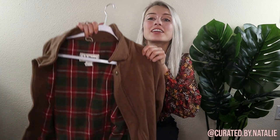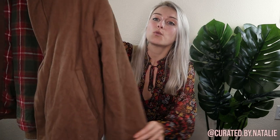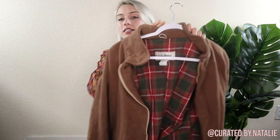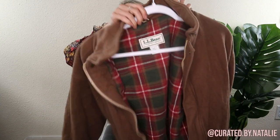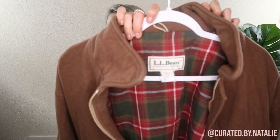The last piece of this haul is a lovely vintage LL Bean wool coat. It's flannel lined, a men's size large, but it's definitely super gender neutral — really classic and perfect. Lovely for fall.